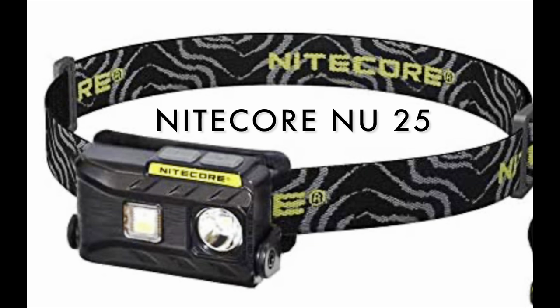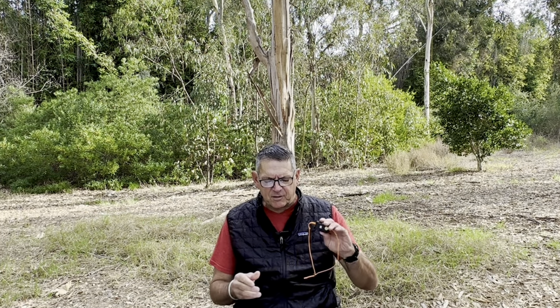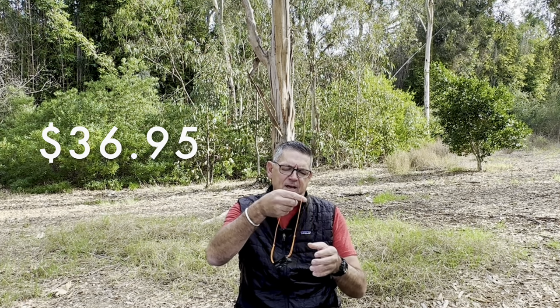Number one is easily the best headlamp I've ever had, which is the Nitecore NU25. I've had one version or the other for about three years and swear by it. On pricing — who knows if you watch this four years from now, the pricing could be different. When I looked this up in early December during cyber week sales, this one is $36.95. I have the ultralight version, but it comes with a wider band, and even with the wider band it's only 1.9 ounces.